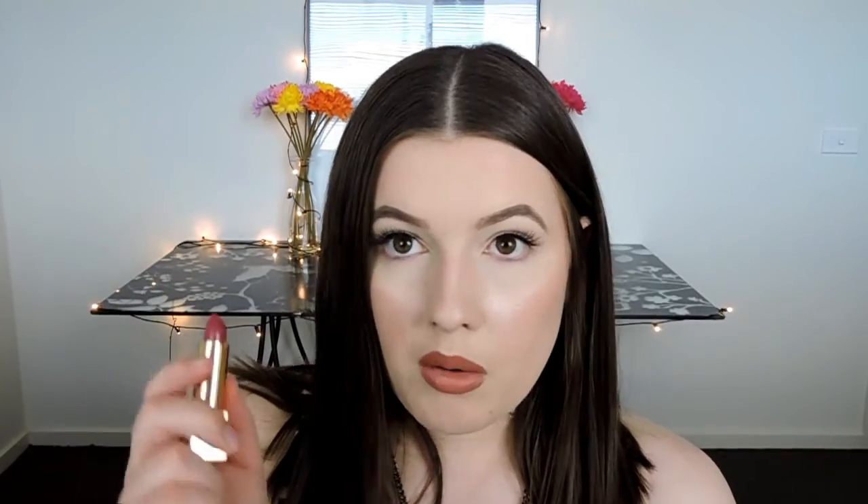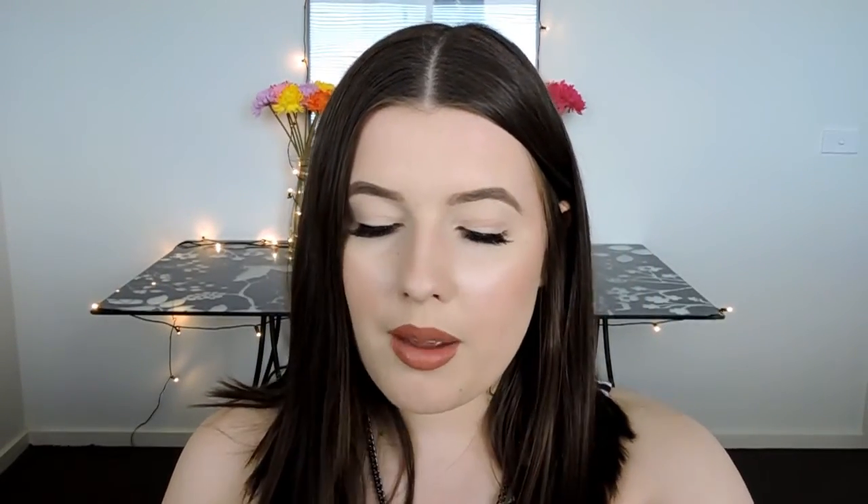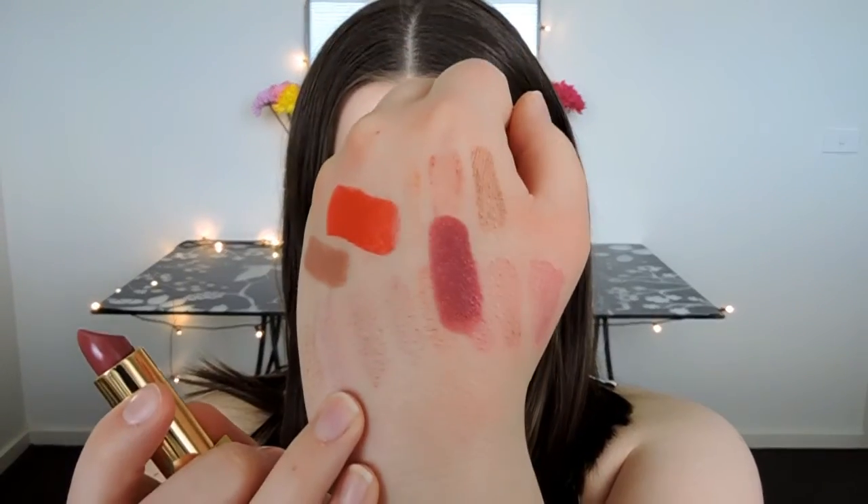Last but not least we have the YSL Rouge Pure Couture Lipstick in number nine Rose Stiletto. I love the packaging of these. The smell isn't my best friend — it just smells rich. But it's such a beautiful plum color — like a plummy rose with a lot of purple and pink in it. I love the quality of these YSL lipsticks as well — they stay on really well, really long lasting, and this one is quite creamy.